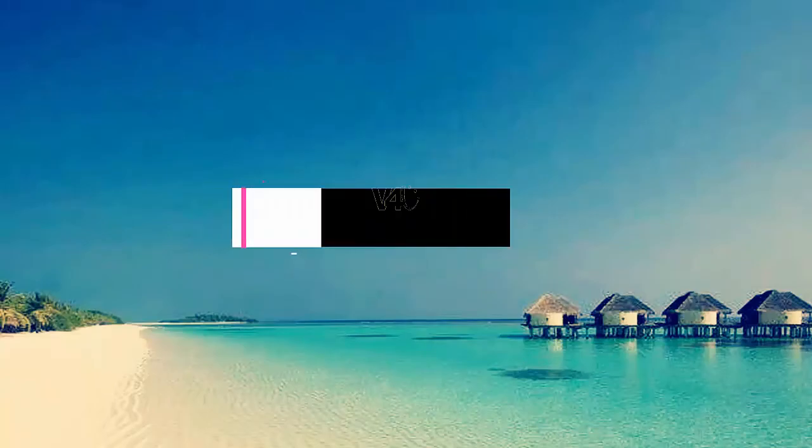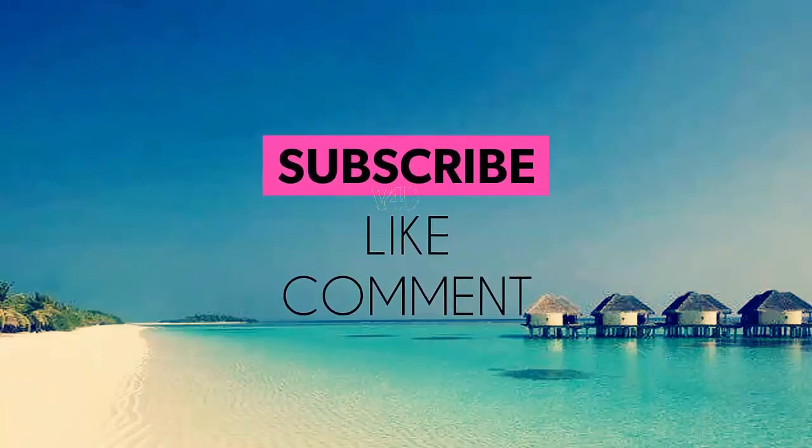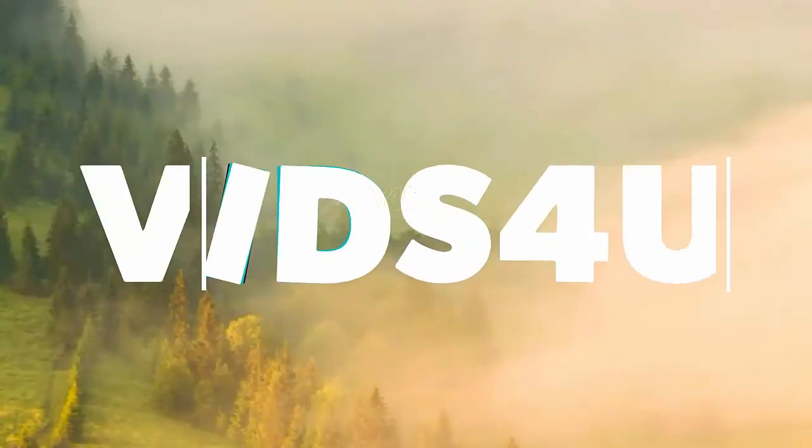I hope you found the information valuable, so please do a favor in return by clicking the like button and subscribing to my channel. Thanks for watching.